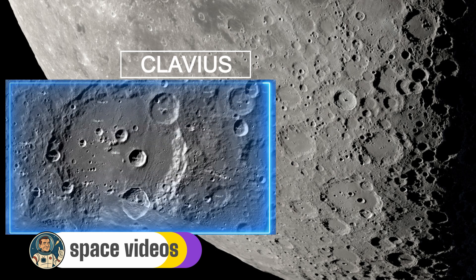After Clavius formed from a massive impact 4 billion years ago, a series of smaller impacts created these craters in an almost perfect arc. The largest of these inner craters, Rutherford, is 50km across, followed by Clavius B at 22km, then C at 17km and so on, getting progressively smaller. Tonight's last quarter lighting creates dramatic shadows in each of these craters, turning Clavius into a three-dimensional wonderland. Through a telescope, it looks like you could walk from crater to crater across this ancient floor. The crater is named after Christopher Clavius, a 16th century Jesuit mathematician who helped create the Gregorian calendar we use today — there's poetry in that: a crater marking deep time, named after someone who helped humanity keep track of time.